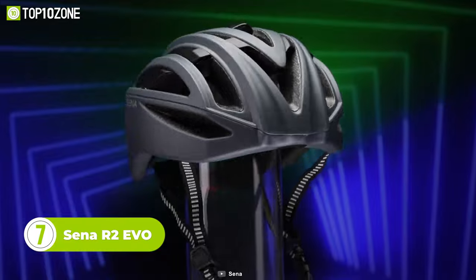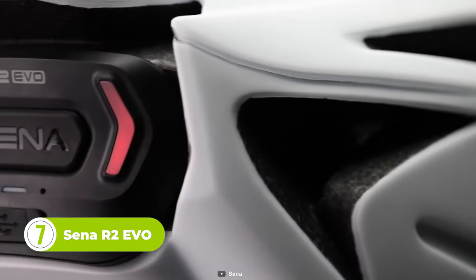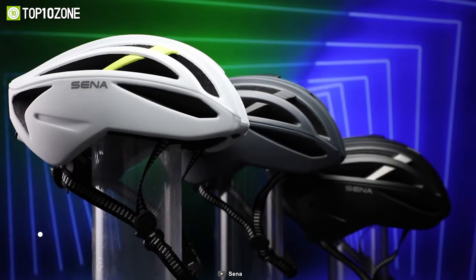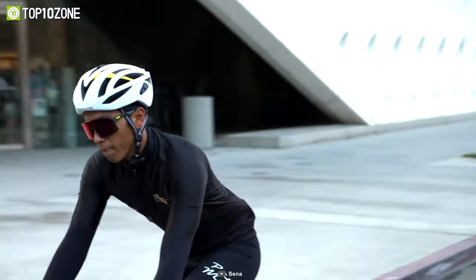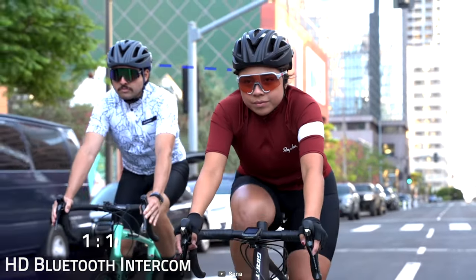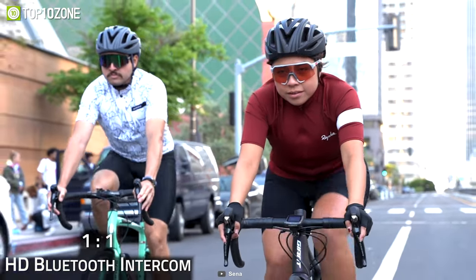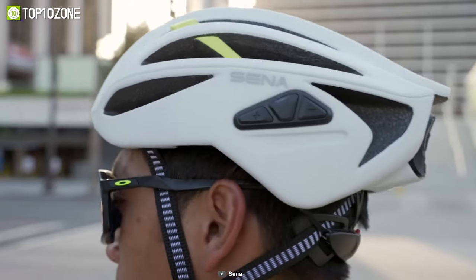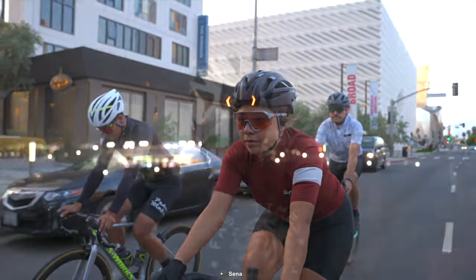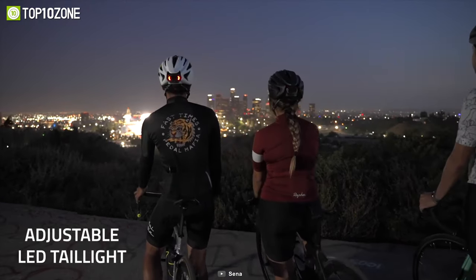Up next, we have the Sena R2 Evo, a stylish yet durable helmet that's worth checking out. The helmet combines safety and technology into a sleek, compact design, offering complete safety for road cyclists. Its built-in mesh intercom allows users to communicate with other mesh users within a half mile, meaning you will be able to travel with peace of mind while keeping the entire group connected. In addition, its built-in ultra bright tail light improves visibility on the road with enhanced clarity.